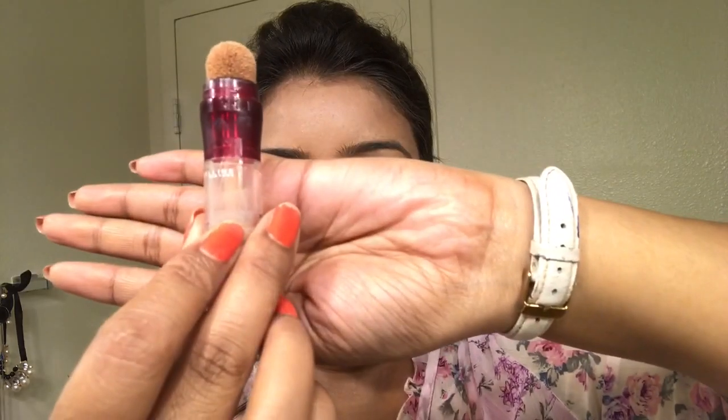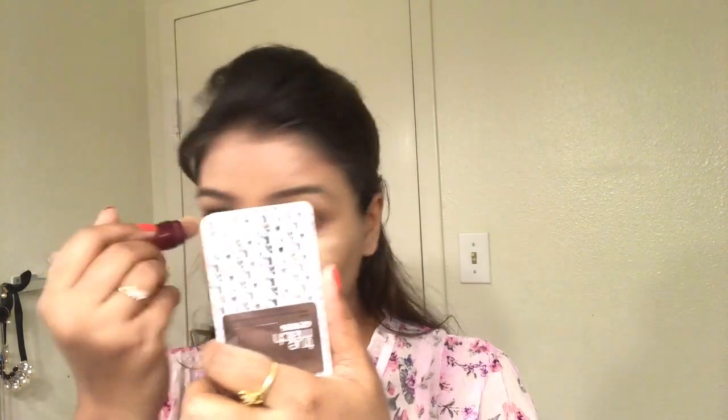This Maybelline Insta Rewind concealer is one of the best concealers for me — I use it every day. I apply it on the high points of my face and also on the bridge of the nose with the cupid's bow, just to highlight those concern areas. I'm dotting it down and using the Beauty Blender to settle it.